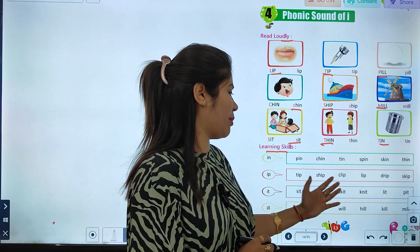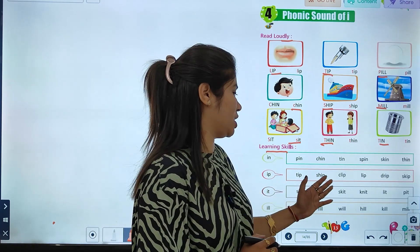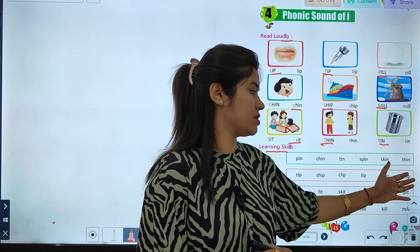Then, what words here end with the 'ip' sound? Tip, ship, clip, lift, drip, skip.